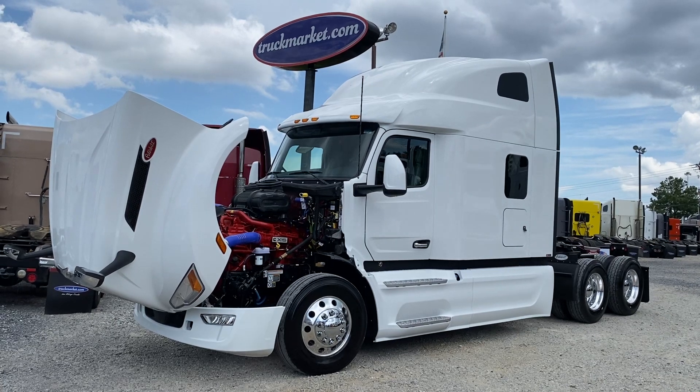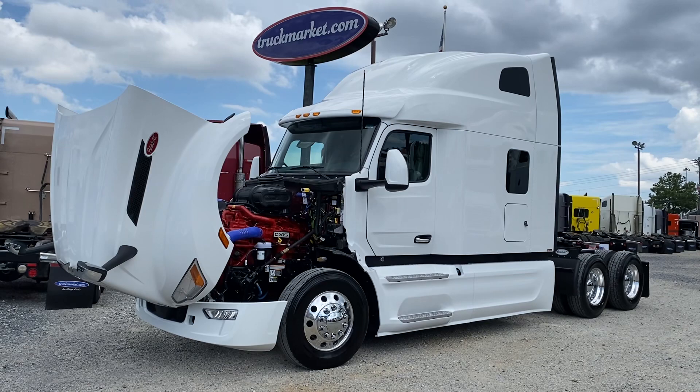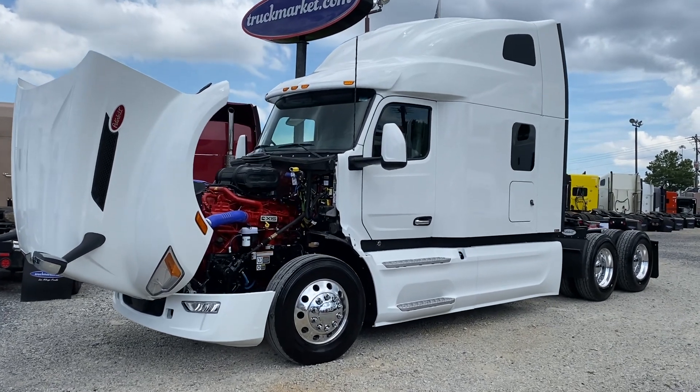I'm going to do a full walk-around, show you what the new ones look like underneath the hood — just a full walk-around, interior and exterior. Hope you like them.